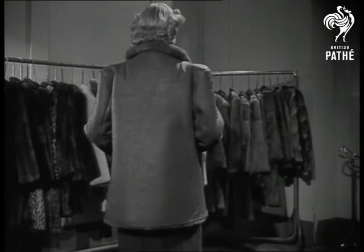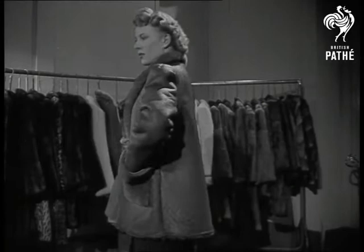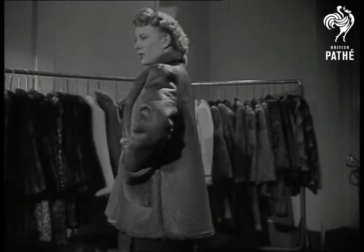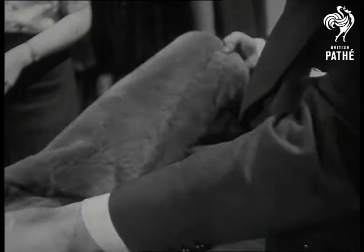This short leather coat, ideal for all kinds of outdoor wear — especially in the country — will be on sale for about 24 pounds. The leather has been waterproofed by a special process. If you want something smarter for town wear, all you have to do is turn it inside out, showing the sheepskin side.